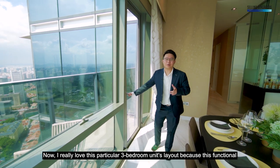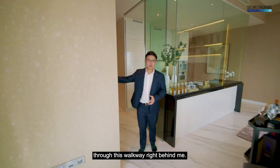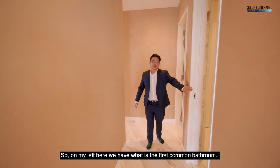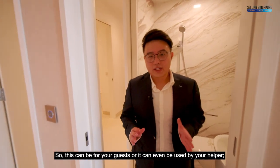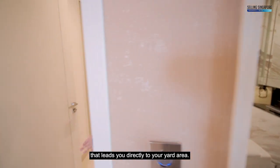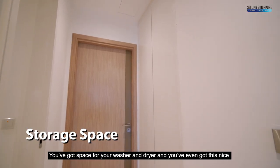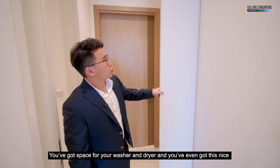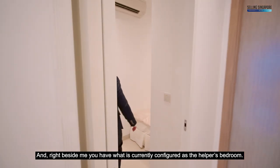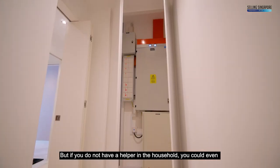I really love this particular 3-bedroom unit's layout because this functional, squarish living room is nicely distinguished from the bedroom area through this walkway right behind me. On my left here we have the first common bathroom — this can be for your guests, or it can even be used by your helper as it comes kitted with a Jack and Jill entrance that leads directly to the yard area. Back here we have ample storage already nicely kitted, with space for your washer and dryer and a swing door that tucks back into the walls to maintain efficient space. Right beside me is what is currently configured as the helper's bedroom, but if you don't have a helper you could even convert this into extra storage.